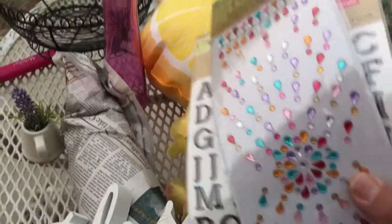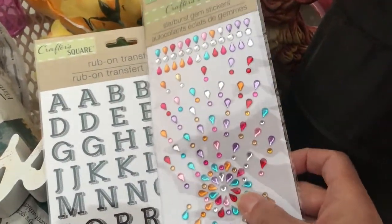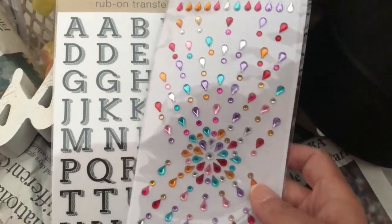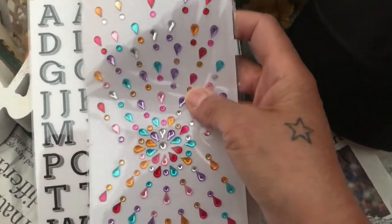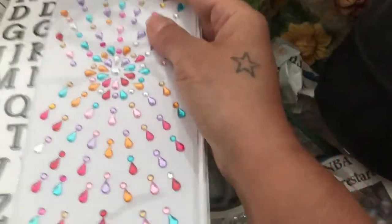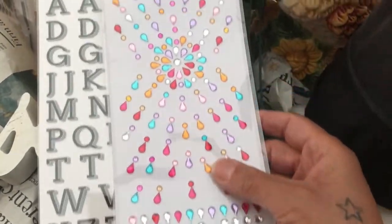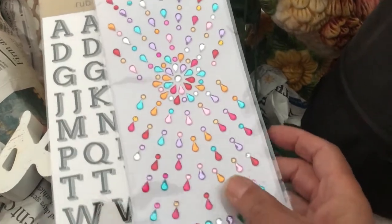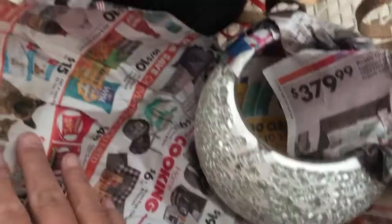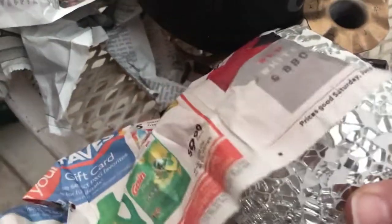I have some stickers here that I don't really use. I bought these from Dollar Tree and I don't even know why I grabbed them, but they're cute. These are letter stickers and these are little square gems — really cute. I'll probably throw these away or hand them to someone who may want them. And here's the second little goblet handle holder thing.